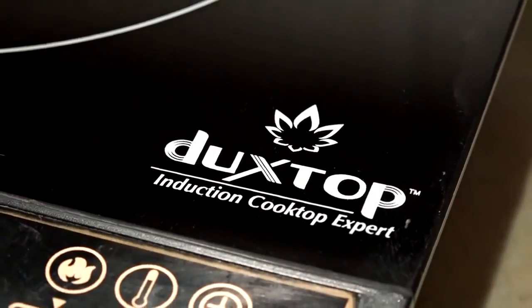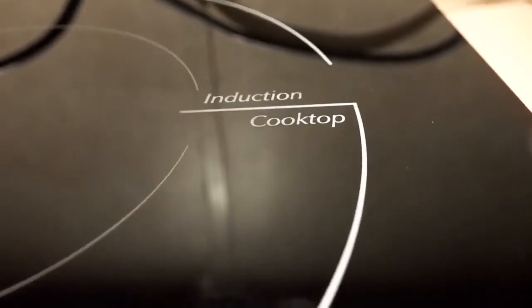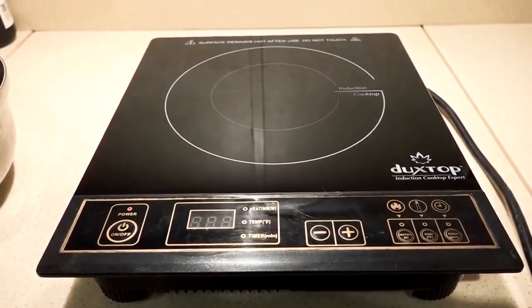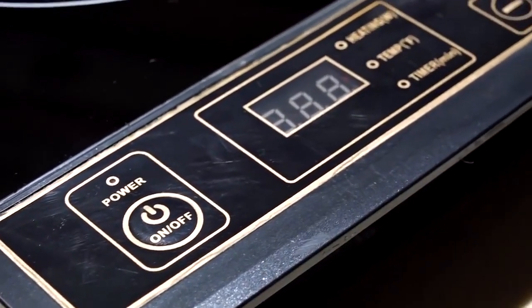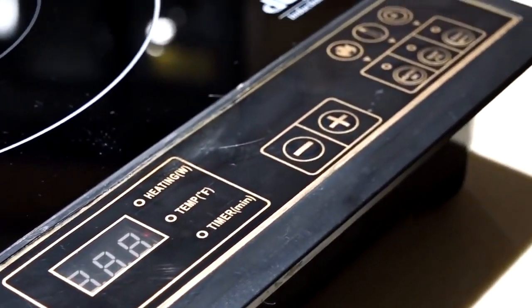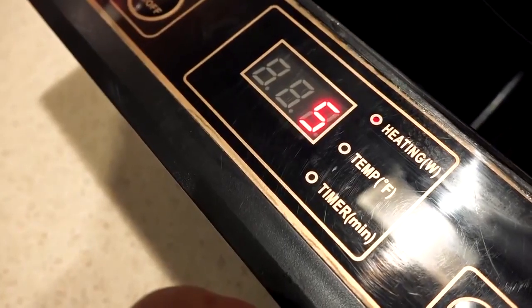The best portable induction cooktops offer sleek designs with smooth glass surfaces subtly etched with concentric circles. There's the safety offering of no open flame, and there's the efficiency. By making the cooking vessel the heat source, induction cooktops use about 10% less energy than standard electric burners and up to half the energy of gas. Here are the best portable induction cooktops in 2020.